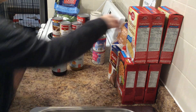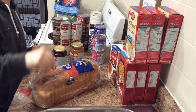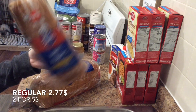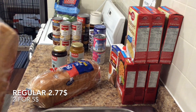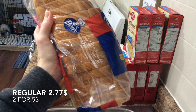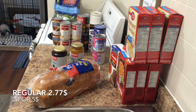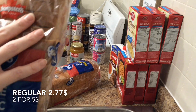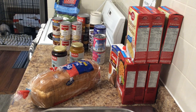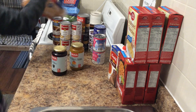I got two loaves of Ben's bread — the 570 gram loaves with good-sized slices. Sadly, Ben's will no longer exist soon; it's been taken over by Dempster's and they're cutting this line. These were regular $2.77 or two for five dollars. Those are going in the freezer.